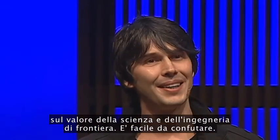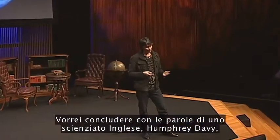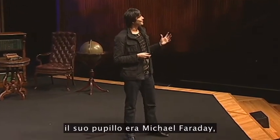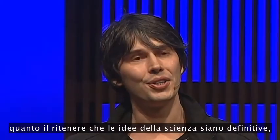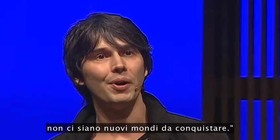Those accidents reignite the debate about the value of science and engineering at the edge. It's easy to refute, I think, that the fact that it's so difficult — the fact that we're overreaching — is the value of things like the LHC. I will leave the final word to an English scientist, Humphrey Davy, who I suspect, when defending his protégé's useless experiments — his protégé was Michael Faraday — said this: 'Nothing is so dangerous to the progress of the human mind than to assume that our views of science are ultimate, that there are no mysteries in nature, that our triumphs are complete, and that there are no new worlds to conquer.'